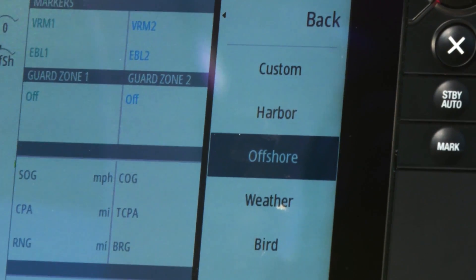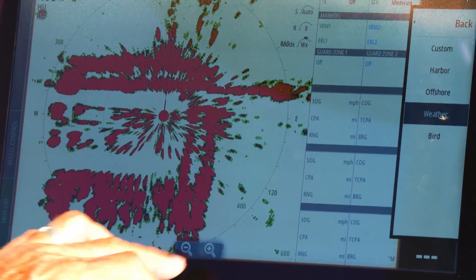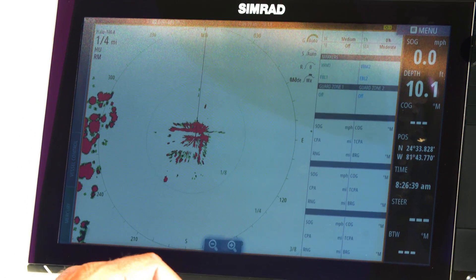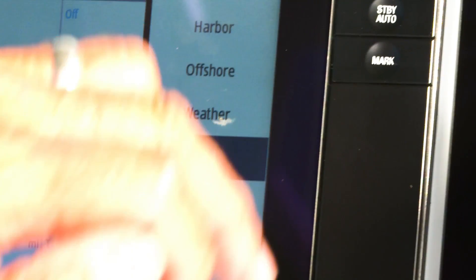With the touch of a finger, it's gonna reset all the gains and sea clutter for the perfect adjustment for what I'm trying to do. If I'm trying to see where the lightning is in a radar storm, I'm gonna go to weather, hit the button, see where the lightning strikes are, and steer away from the heavy weather. I might not even know there's lightning around on a rainy day.